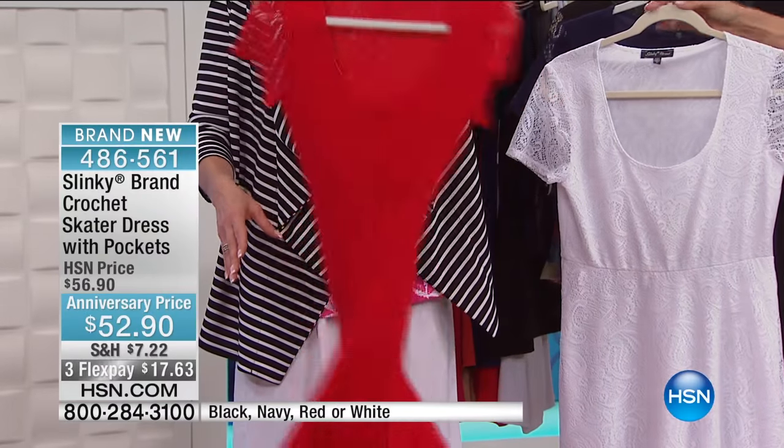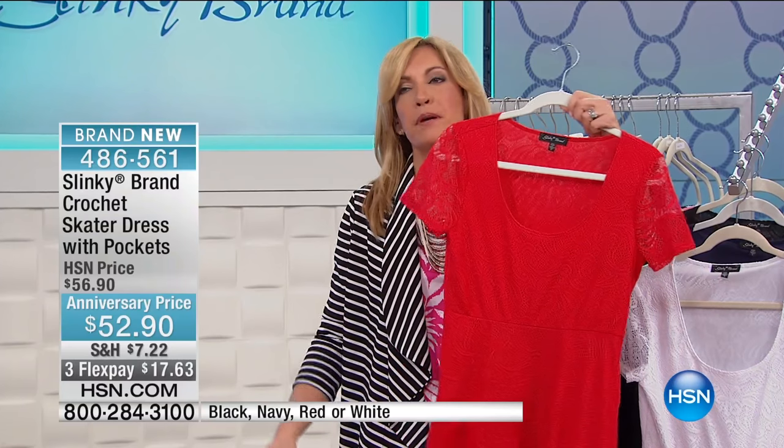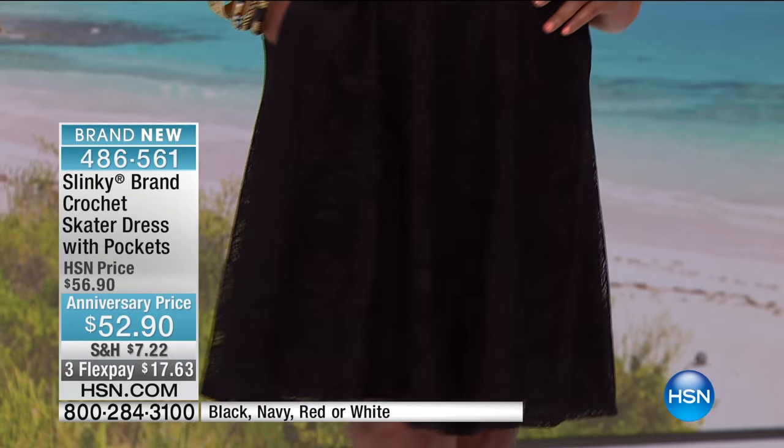My fit and flare dresses — we cannot keep one of these in stock. I try to bring back every month new versions, new colors, and new crochets. But look at how awesome they look, Jackie. At this point, grab whatever color you can, but you've got to be really, really fast to the phones. The red, the white, the navy, the black.